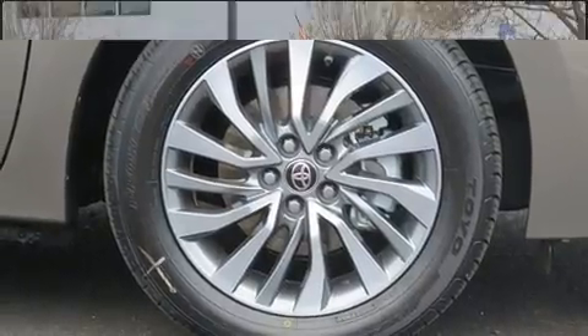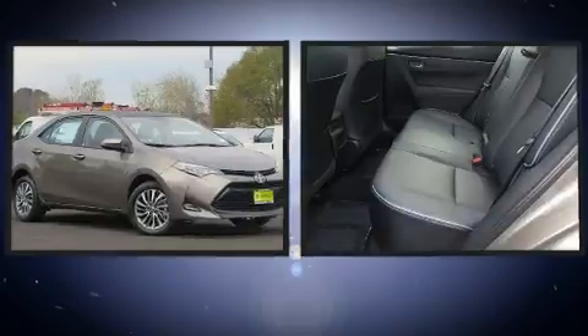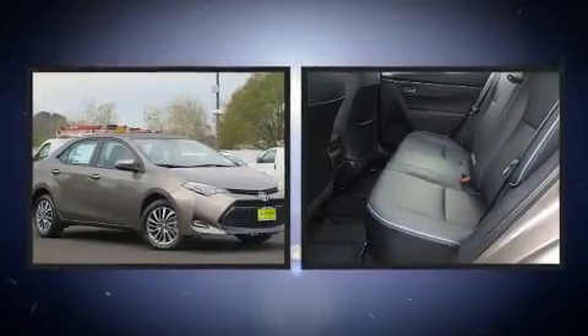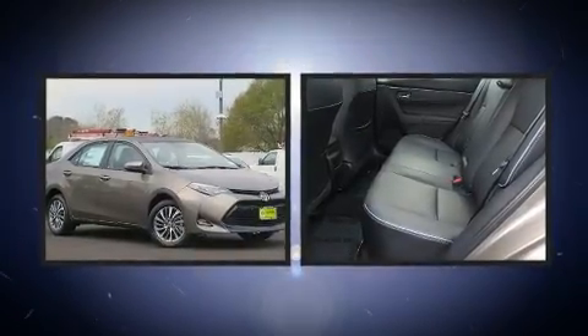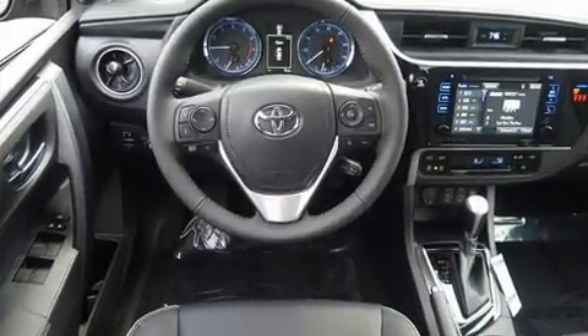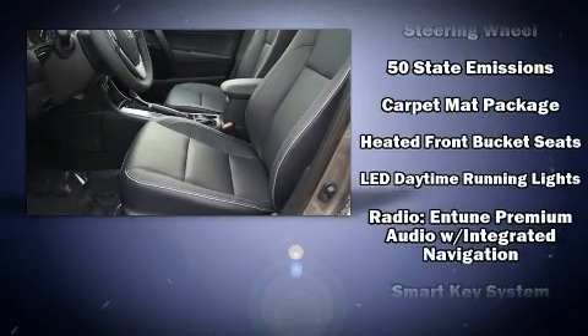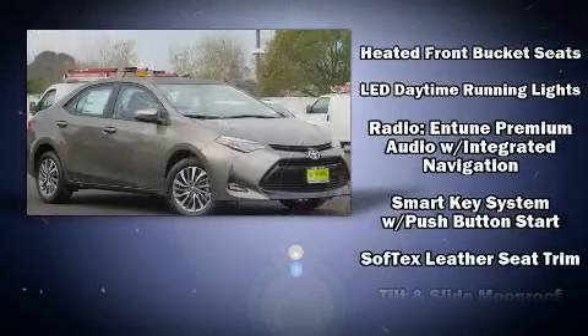Toyota also prioritized safety and security by including dual front impact airbags with occupant sensing, front side impact airbags, traction control, brake assist, ignition disabling, and ABS brakes. Premium sound with six speakers provides you and your passengers a sensational audio experience.